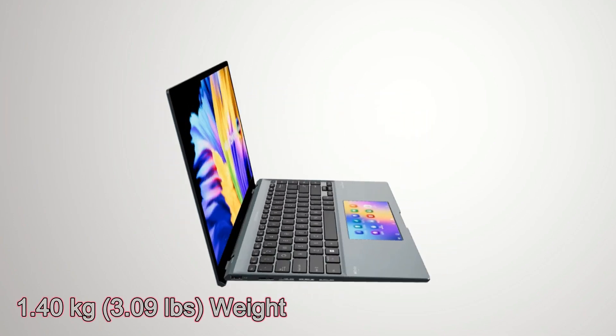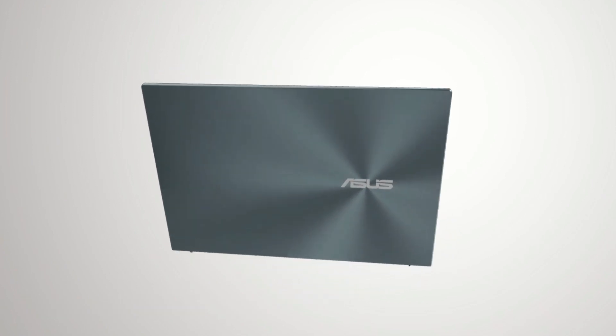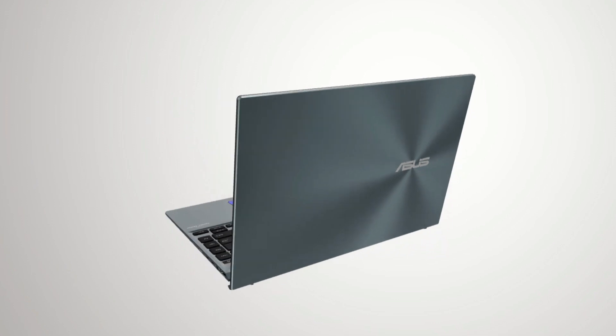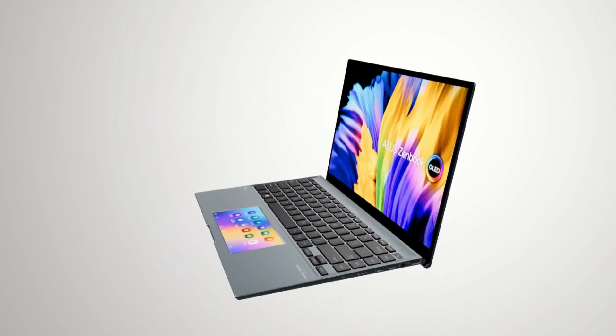This laptop weighs only 1.4 kg. Security features include Trusted Platform Module (TPM), McAfee LiveSafe, and a fingerprint sensor integrated with the power key.